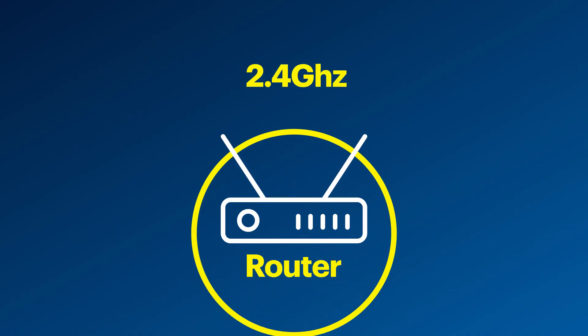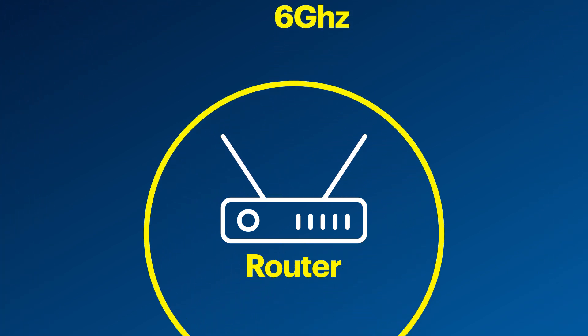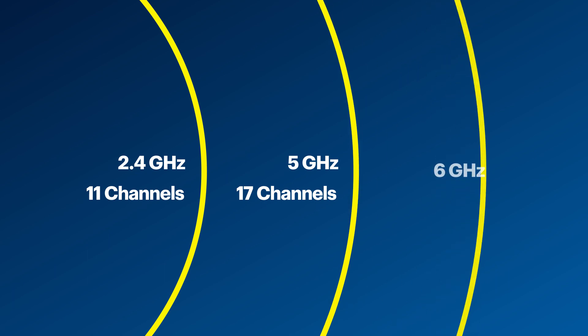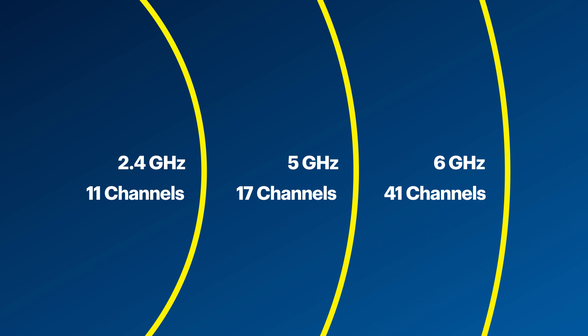Quad-band routers follow a similar progression, emitting a 2.4 GHz frequency, two separate 5 GHz frequencies, as well as a 6 GHz frequency. Having more channels, or lanes, means there will be less opportunity for congestion. Depending on which frequency band your router is using, you have a certain number of Wi-Fi channels to connect to. The 2.4 GHz band has 11 total channels, while the 5 GHz band has 17 non-overlapping channels. The 6 GHz band takes it a step further and provides 41 non-overlapping channels, making it even easier to find and connect to an open channel.